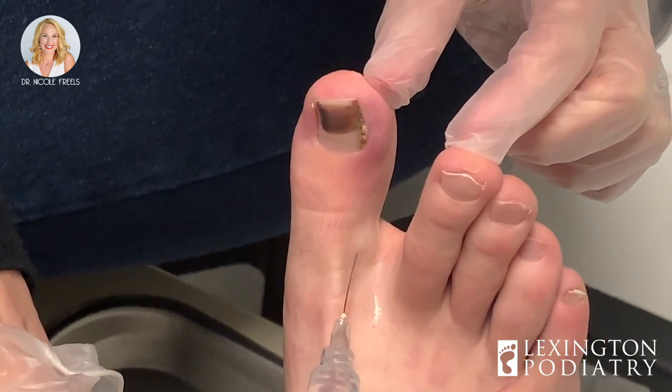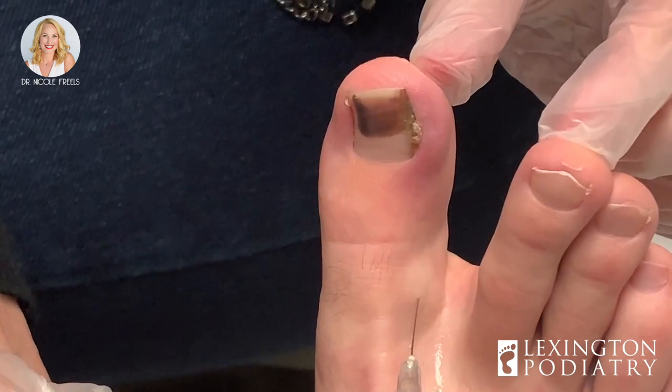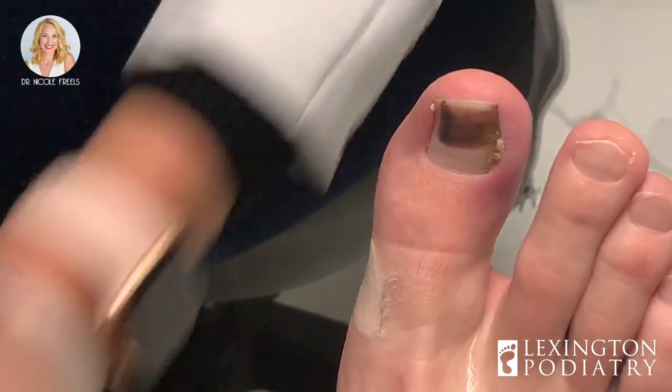Did you go back and tell him what it looked like, or call the nurse or anything? I called and actually set up an appointment with him, but I just got busy and didn't make it. I understand.